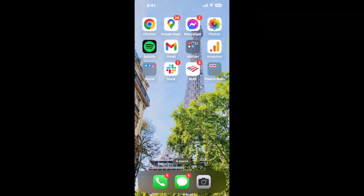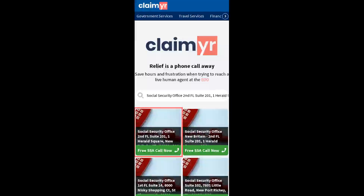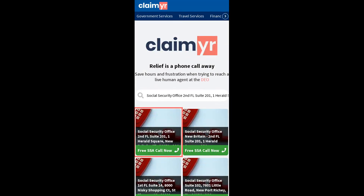The next method is the better way to reach a live person at Social Security Office, 2nd FL Suite 201, 1 Herald Square, New Britain, Connecticut 06051. I built a calling tool. To use it, open up your browser, go to claimer.com, and search for the Social Security Office, 2nd FL Suite 201, 1 Herald Square, New Britain, CT 06051 option.